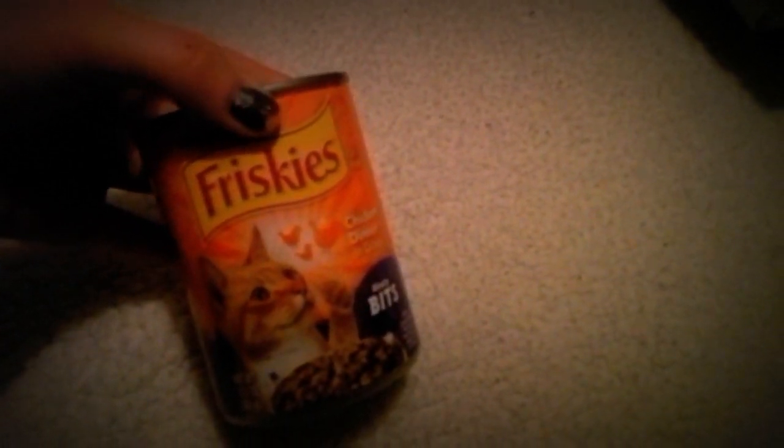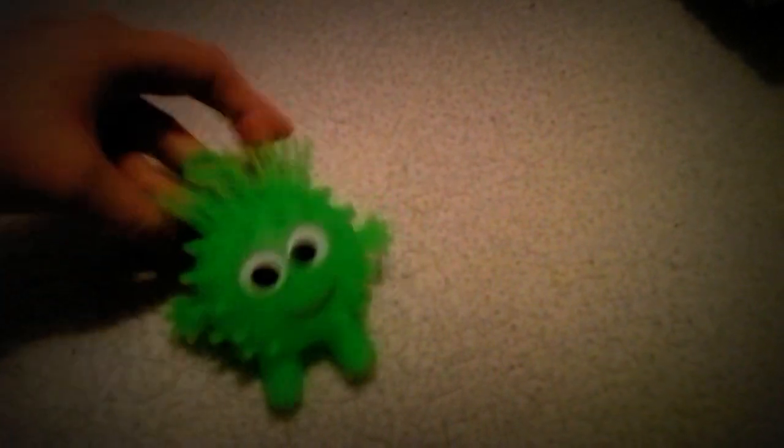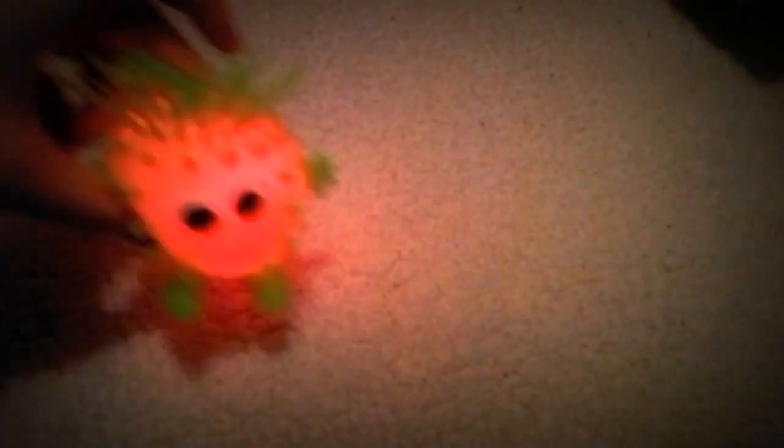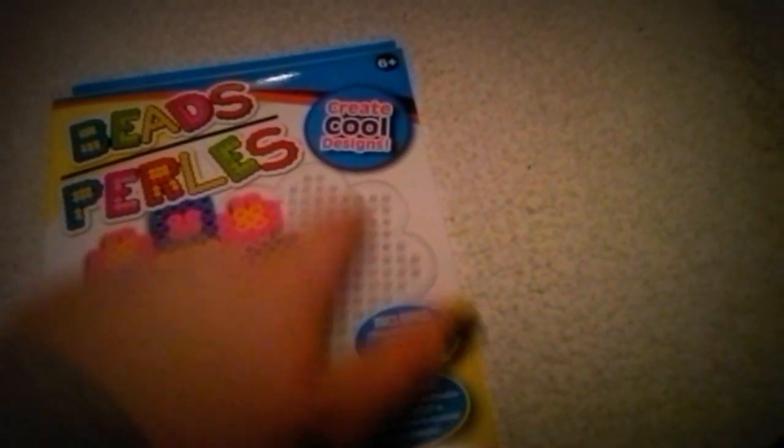I got one can of Friskies Bits Cat Food just because Middens is running low on her food and I just needed enough to last like two days before I go to the regular store. This is for my cousin Logan's Valentine — cute little Valentine's bags and it lights up. I got two little color activity packs for my cousins for Valentine's Day, and for another cousin who's really into Frozen, I got this bead set where you put beads on and iron them to melt together.